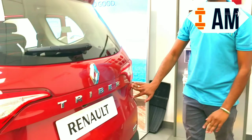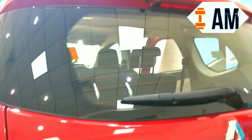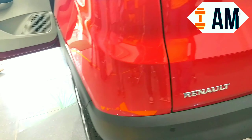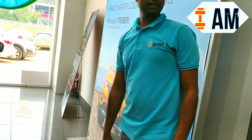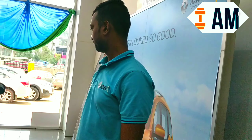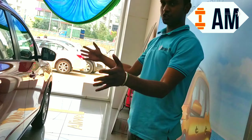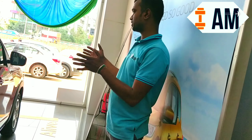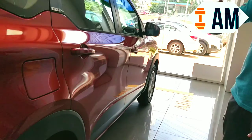In the top-end model you get a rear washer, wiper, and defogger. The length of the car is 3,990 mm, making it a sub-4-metre car. Yet this is the most spacious car in the segment because Renault has managed to minimize the engine bay space and maximize cabin space.